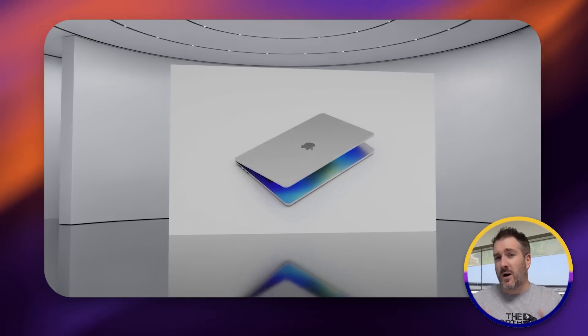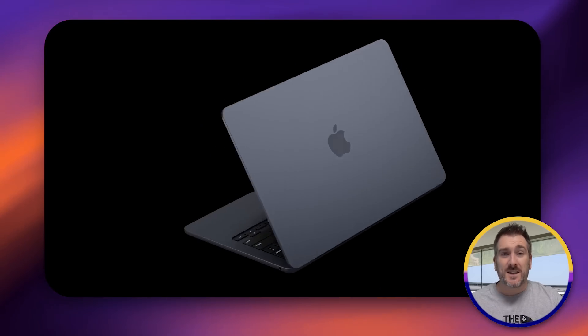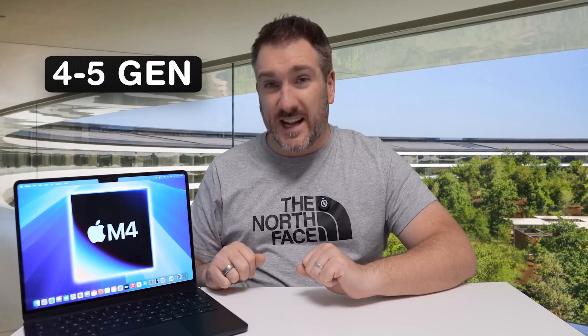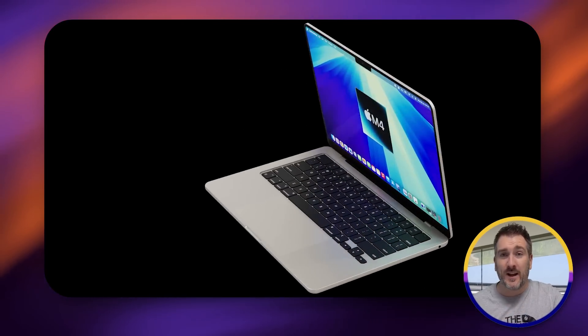In terms of design, it's unlikely we're going to get anything brand new with the MacBook Air. Apple introduced this design with the M2 and likes to keep MacBook designs around for at least four or five generations. So don't expect an OLED display, a touchscreen, or a brand new design. Expect the exact same design we have now with the M2 and M3 series.